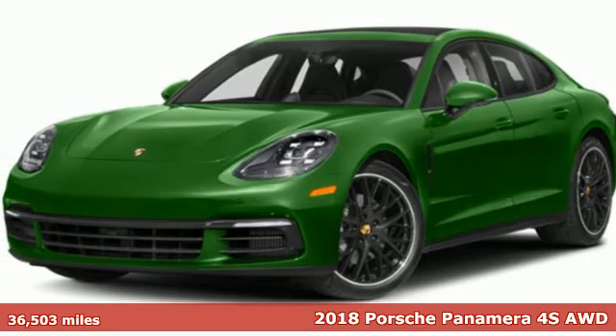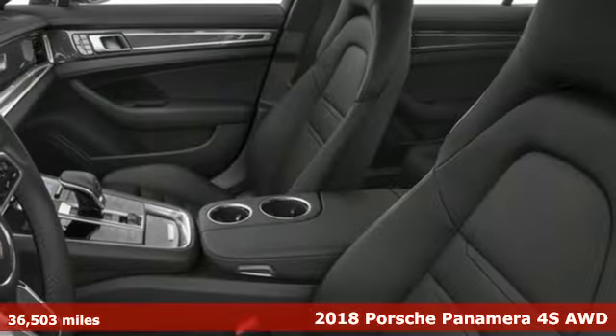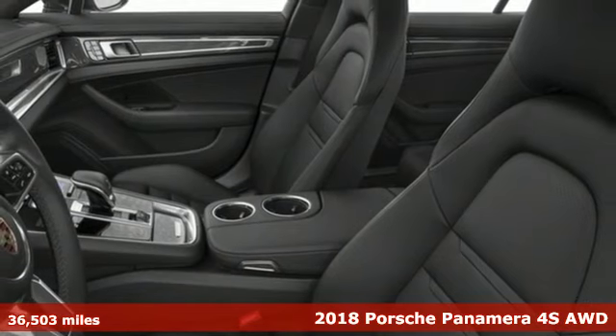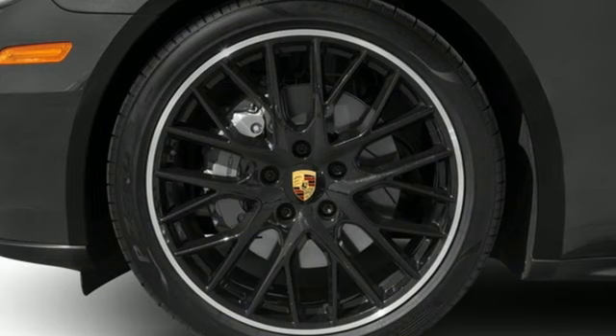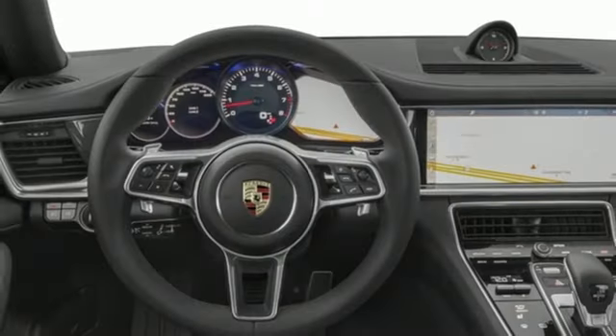It's a 2018 Porsche Panamera. Behold an expression of strength and poise in this uncompromising machine. This is a Porsche for every day, and with features like these, every drive is a pleasure.